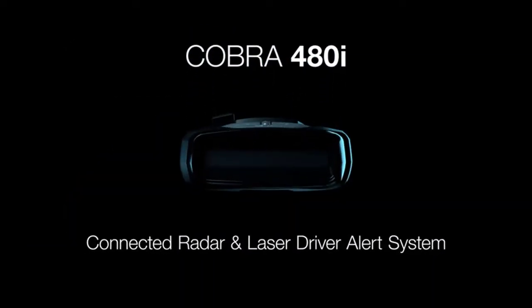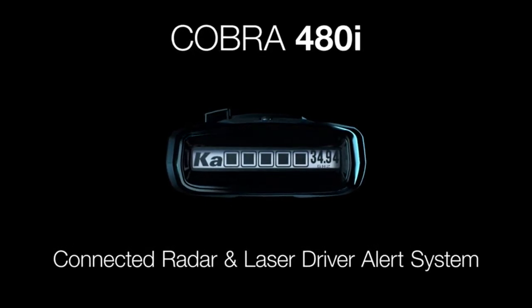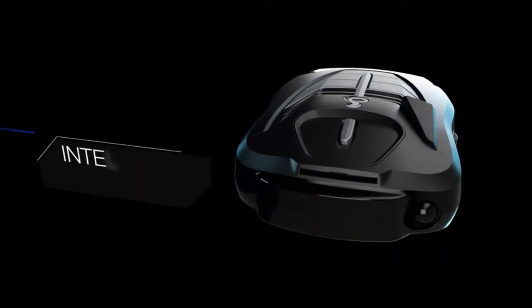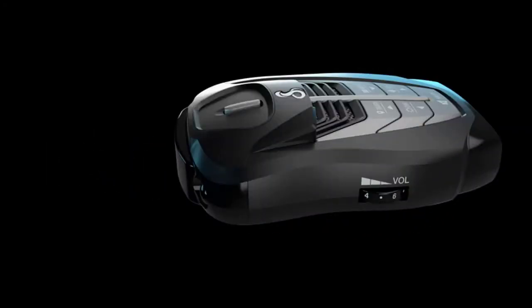The new laser eye technology detects signals from both the front and rear of your vehicle, giving you all-around protection wherever your adventures take you. Experience the next generation of Cobra's flagship radar detector, with a long-range detection zone and high-sensitivity powerful real-time sensor.